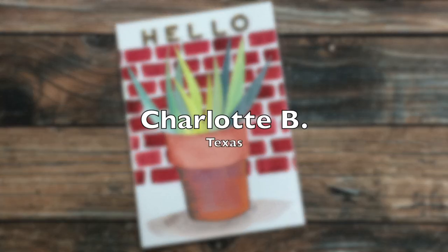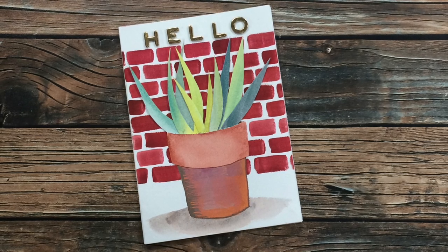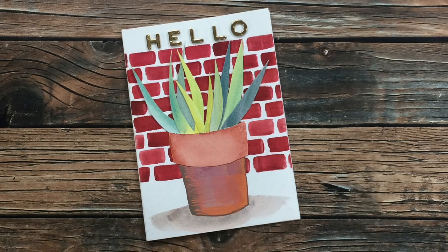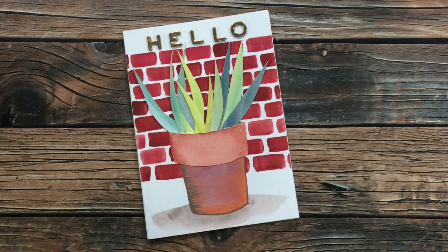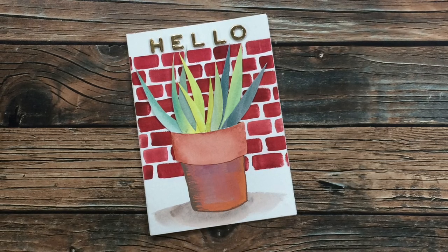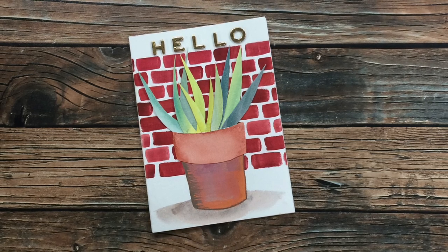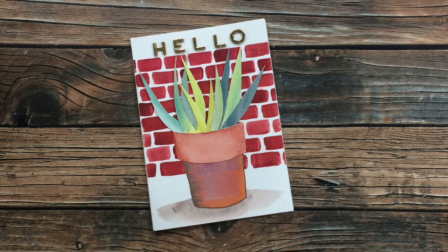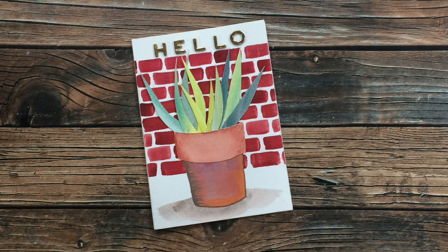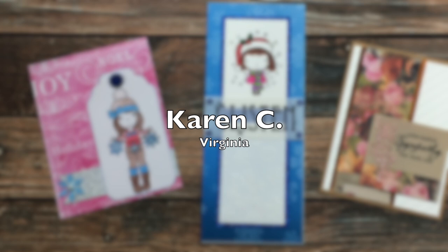Charlotte B of Texas has sent in another one of her gorgeous made-from-scratch cards. I'm pretty sure this is probably a one-of-a-kind card. She has used different watercolor techniques to create this beautiful potted plant — the background was watercolored with a flat brush, she said, and then for the plant she used a little watercolor ombre effect. Thank you so much for sharing your lovely art with us, Charlotte.